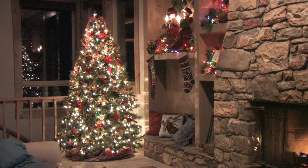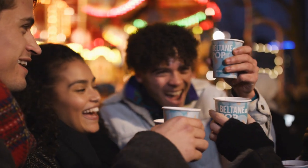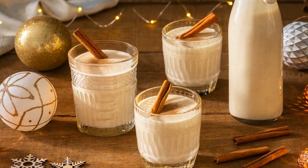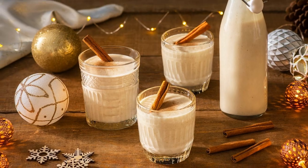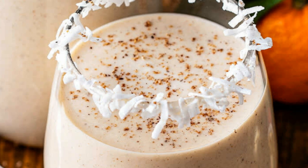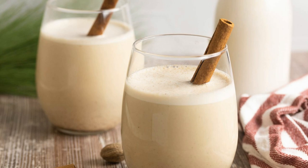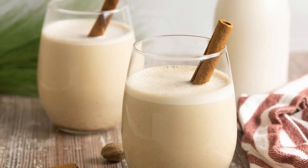Whether it's for the upcoming holiday season or just an ordinary day, you won't go wrong serving coquito. While thinking of making a batch of coquito to be served for later is fine, you can't help but wonder: how long does coquito last? If you're new to this drink, you're at the right place. Let us know more about this tasty drink, how long you can store it, the factors affecting its lifespan, and signs that it has gone bad.